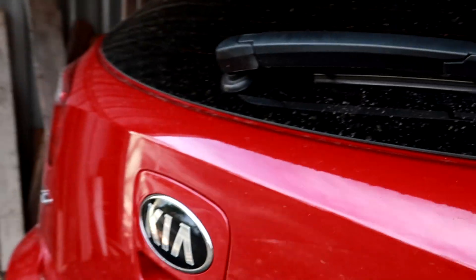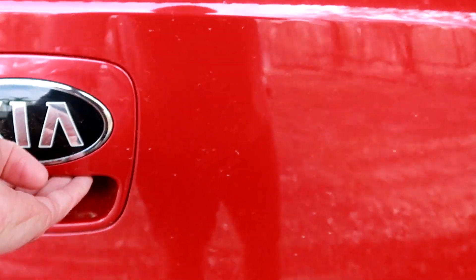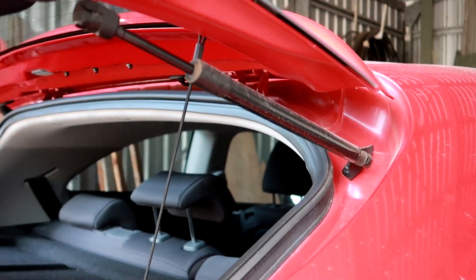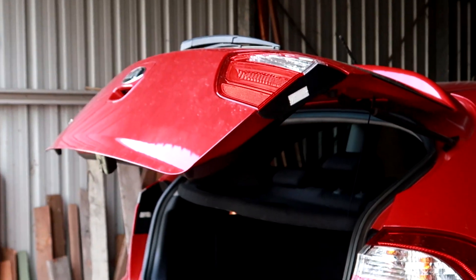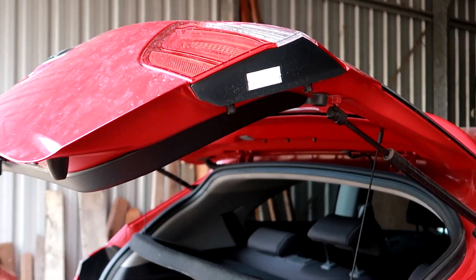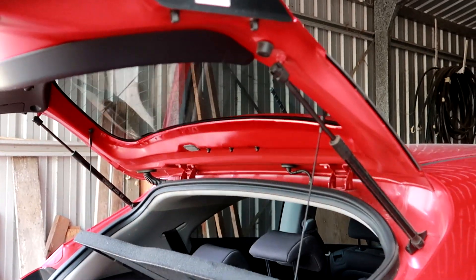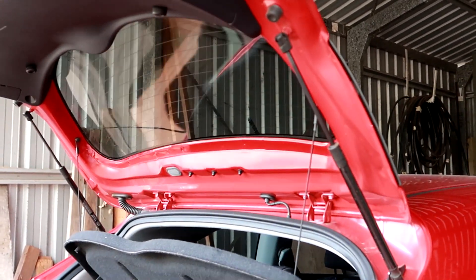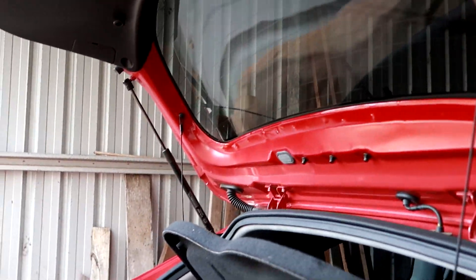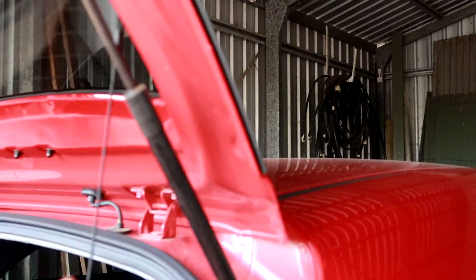This needs to be replaced, and the rear struts are not working anymore - at least one of them is not working correctly. See, the lid does not open by itself anymore. It holds the position but it doesn't lift itself up, so either one or both are not working correctly anymore. They need replacing as well.